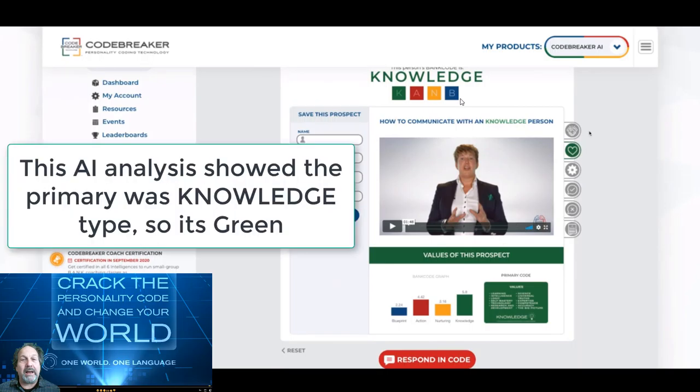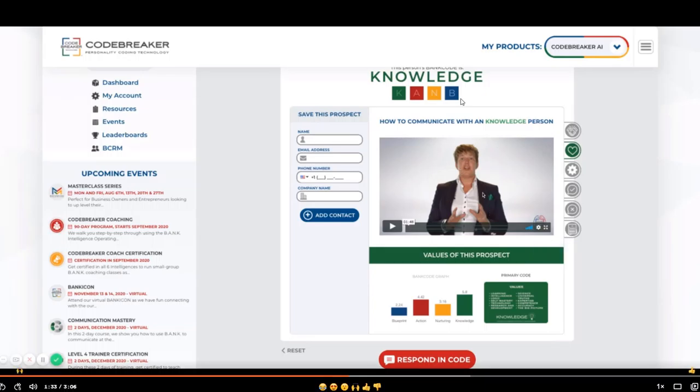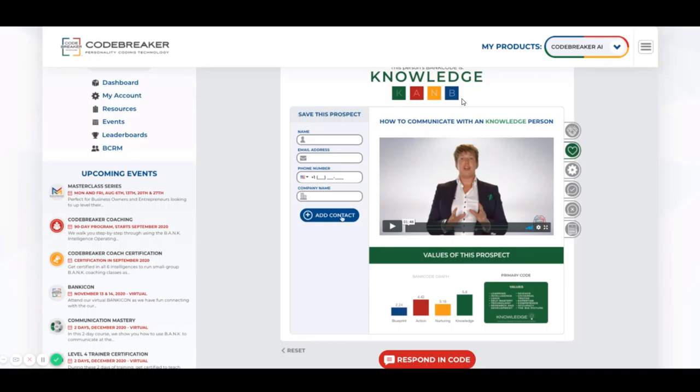But let's touch on a few other things. You also have the ability to review the sales tips, the behaviors, the triggers, and the tripwires, as well as the power scripting formulas for that knowledge code. And then you have a great video on how to communicate with a knowledge person. If you want to save this contact directly to your CRM and BankPass dashboard, you can do that by entering your information and clicking Add Contact. This isn't mandatory — it's just a nice to have. You can also go back and reset, which will remove all the text you initially added in.